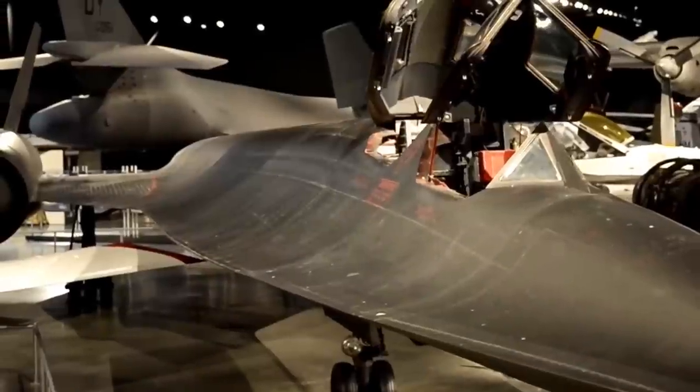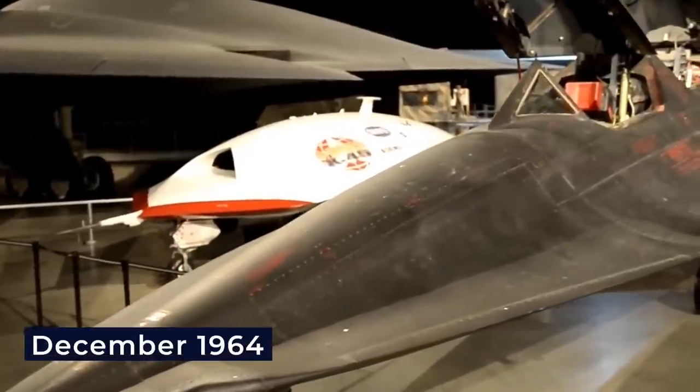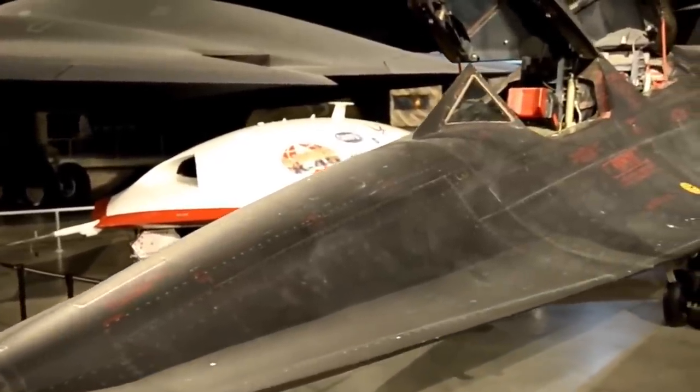The SR-71 Blackbird, with its sleek needle nose and swept double delta wing featuring prominent nacelles, is truly an aviation legend. It took its inaugural flight back in late December of 1964 and has been retired for nearly a quarter century.